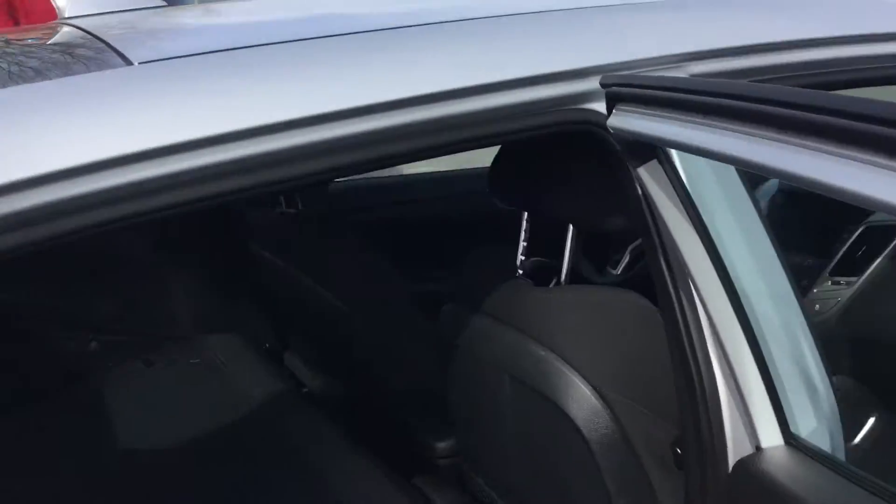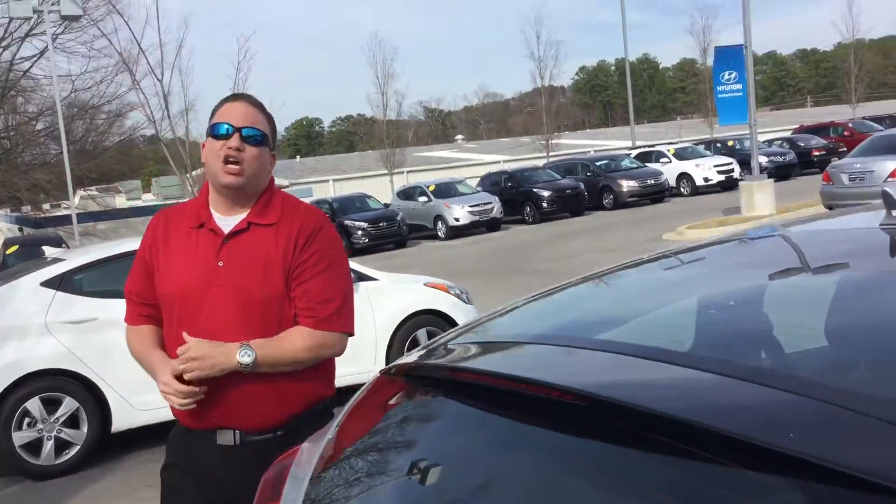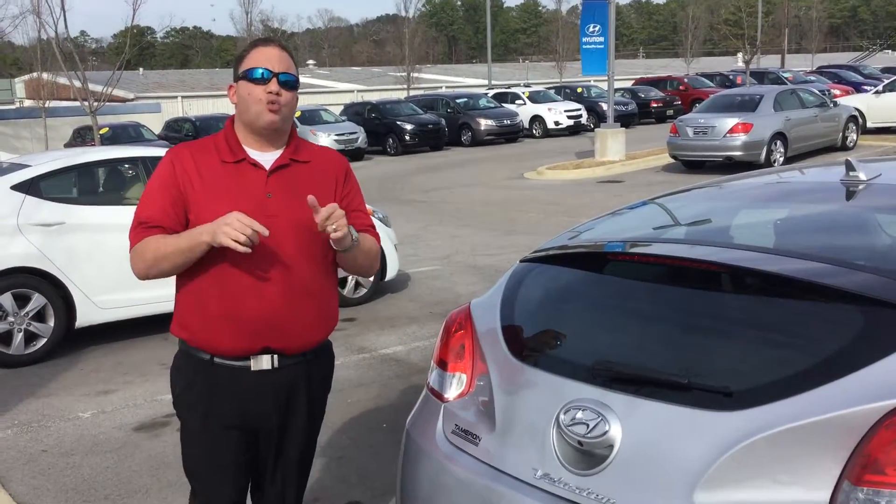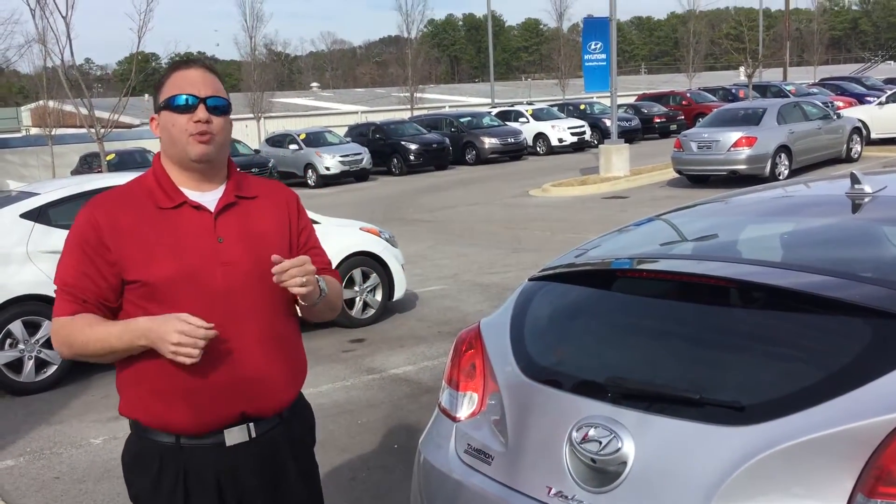Again, this vehicle is here now, but it's not going to be here for long, so please do not hesitate. Call or come by today. My number is 205-380-6250, or come by and see me at 1591 Montgomery Highway, right here in Hoover, Alabama, right across from the Wells Fargo Bank.